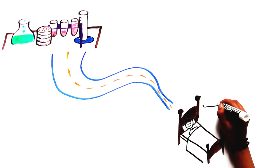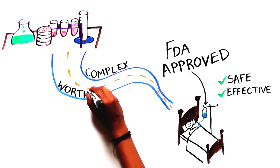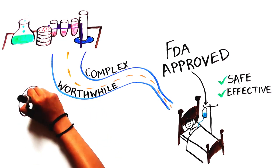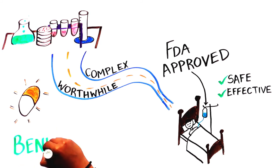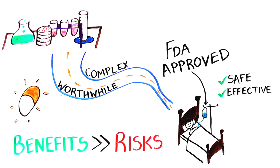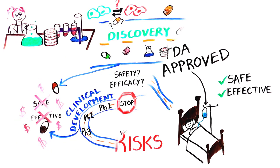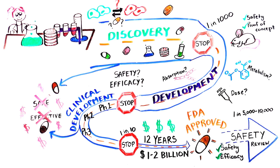Our journey ends at the bedside, where a cancer patient is receiving an FDA-approved, life-saving therapy that is known to be safe and effective. This process is complex but worthwhile: a thorough and trustworthy investigation and review of the drug's properties ensures that the benefits outweigh the risks. This rigorous process keeps patients safe, and the safety review continues as more patients take the medicine and more is known about its risks and benefits.